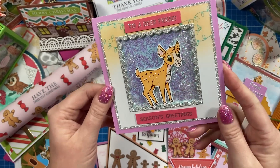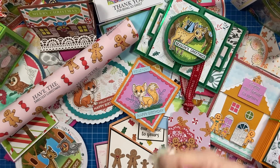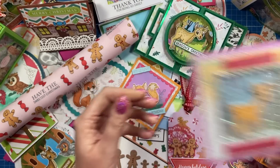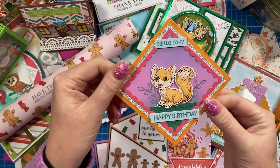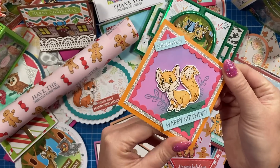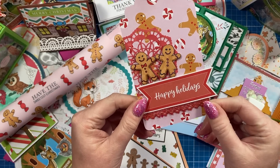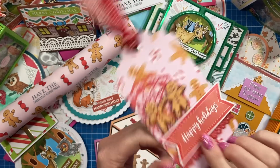To a dear friend, Season's Greetings. This one has been made by SJ Reid. Really, really sweet one there. And you've got this little diamond shaped card here and that's again by SJ Reid. And then we've got a gift tag — Happy Holidays — using the papers and the little gingerbread there.